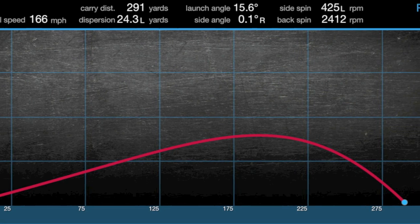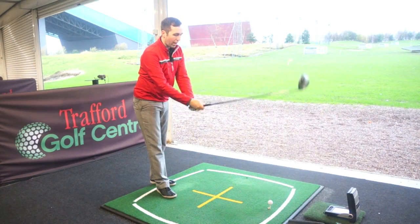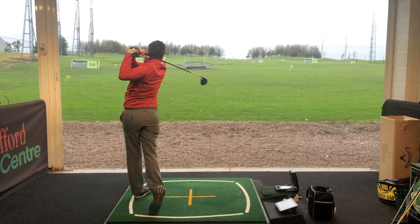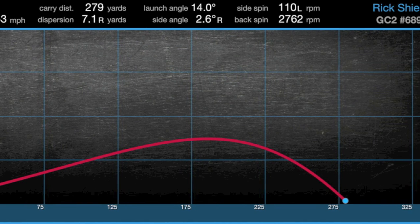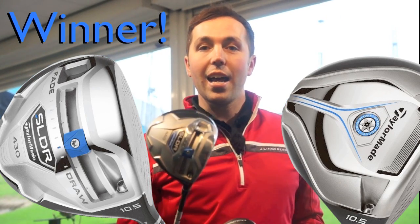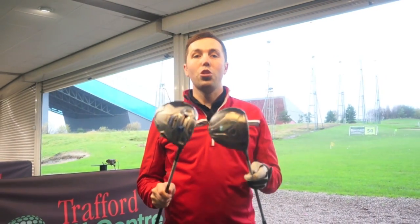We've got the last one with the JetSpeed — this is all down to this shot. Currently it's 1-0 over the two shots. 166 miles per hour ball speed on that last SLDR. These are carry distances, guys — 291 to beat. Has it got a chance? No, it's not. 279. So guys, we've got a winner. We actually hit the longest golf shot with the JetSpeed at 299 carry distance, but out of the three golf shots the SLDR hit more consistent long shots. The longest actual shot was with the JetSpeed, but out of the three, the SLDR just managed to edge it.